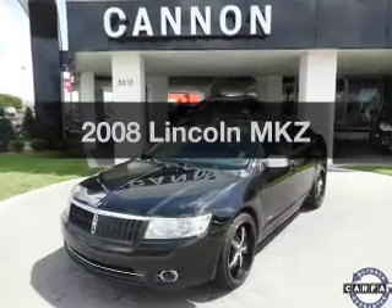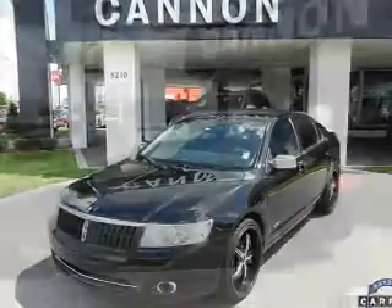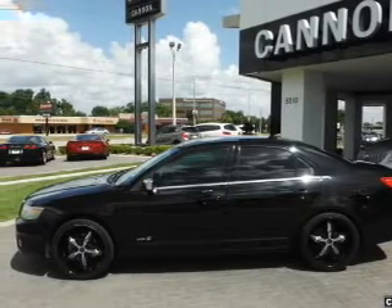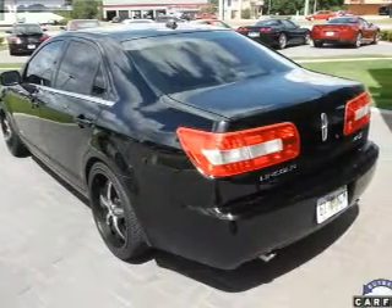Get noticed in this 2008 Lincoln MKZ. If you're looking for a first-rate auto, this one could be yours today. With a reliable six-cylinder engine, the powertrain includes front-wheel drive, connected to a smooth-shifting six-speed automatic transmission.